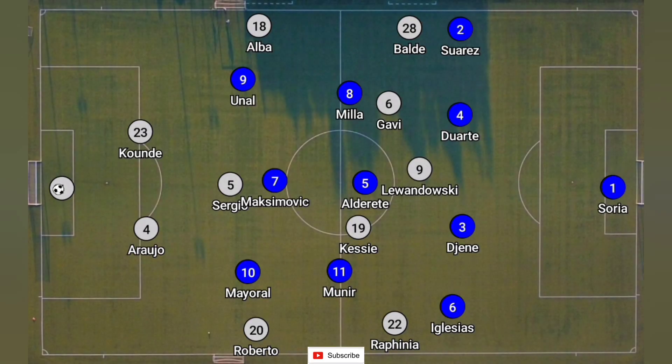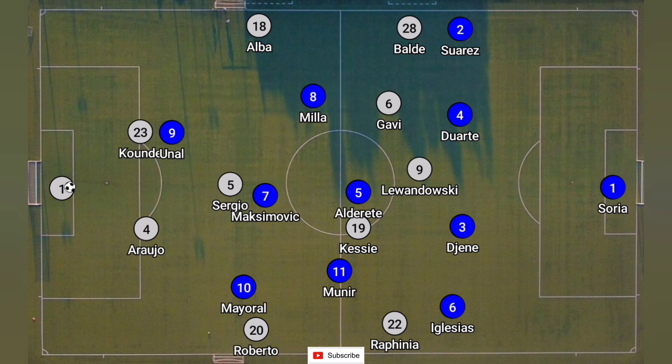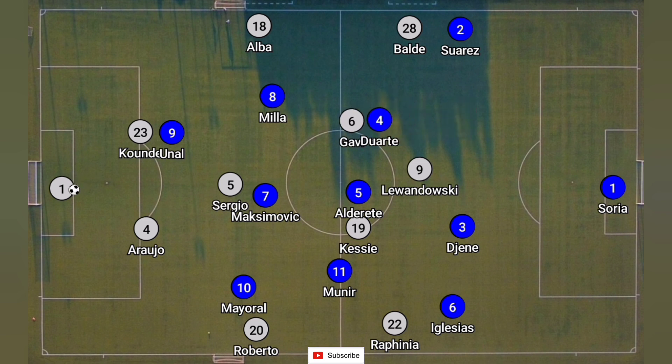Getafe's way to keep up was reverting to a 4-3-3 formation, where they could press from an angle much better and have more numbers on whichever side they tried to press or get Barcelona to play on. However, Ter Stegen was actually very good, and because Mila had to go up, Ter Stegen time and again found Gavi. Gavi coming towards the ball drew a center back out with him, which could allow Robert Lewandowski to get in behind.